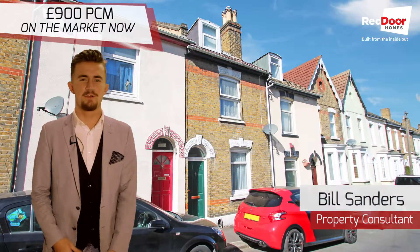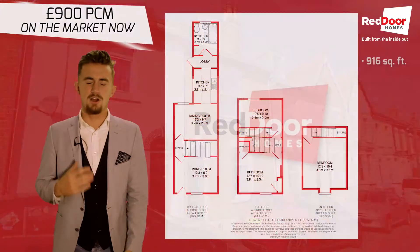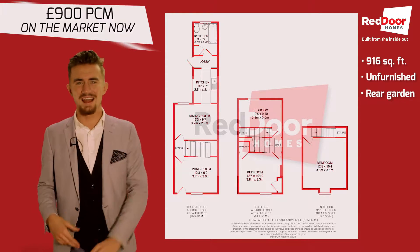Hi, Bill here at Red Door Homes and today I've got a fantastic three bedroom home available now in Rochester. Spanning 916 square feet and split over three levels, the property comes unfurnished and comes with three double bedrooms and a rear garden.